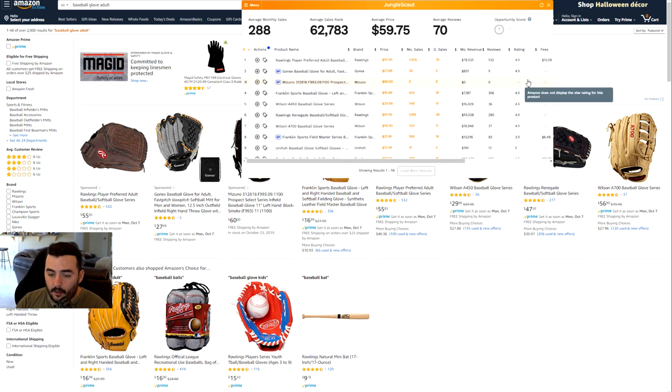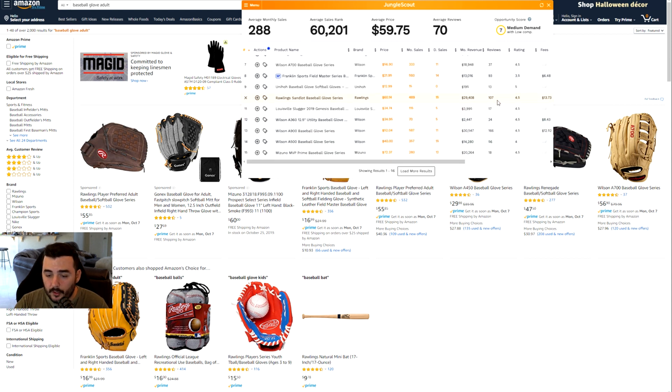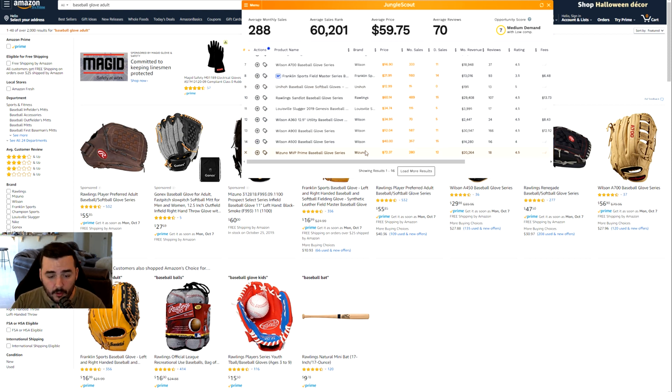At first glance it looks like an okay product. Some of them have 36, 37, 93 reviews and are doing $13,000 to $18,000 a month. Some are freshly created listings. Go down the list and you'll see more doing $30,000 to $40,000 a month with very few reviews. Now, right off the bat there are a few red flags — there are a lot of name brands in this category, such as Wilson, Franklin, and Mizuno. You generally don't want to sell products competing against big name brands.